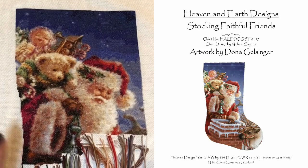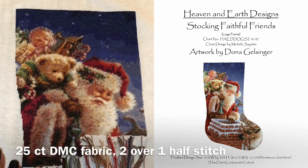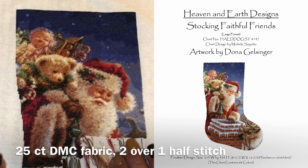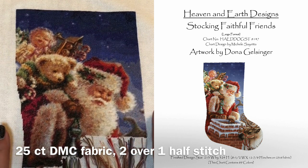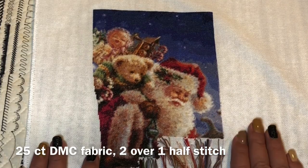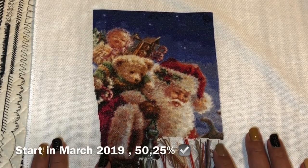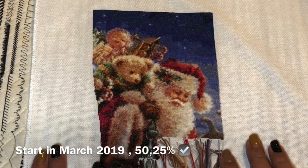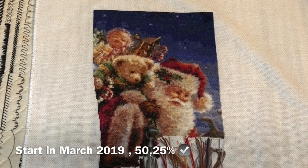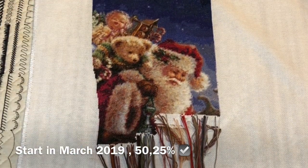This one is called 'Christmas Stocking Faithful Friends.' I'm stitching it on 25-count DMC fabric, two over one half stitch, and I'm using the snake method because this is I think the most heavy confetti pattern I have — the snake method works best for me. I started in March 2019 and I'm already 50.25% done, so this is probably my project most likely to be finished this year.